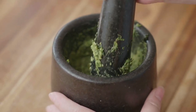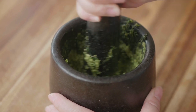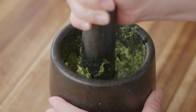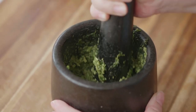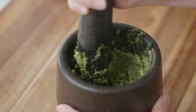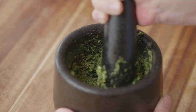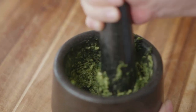Basil is one of the most popular herbs to grow because it smells and tastes delightful. It's used for making pesto, all kinds of vinegar, and oils. Plus, it has great health benefits. In aromatherapy, it's used to clarify and energize the brain.